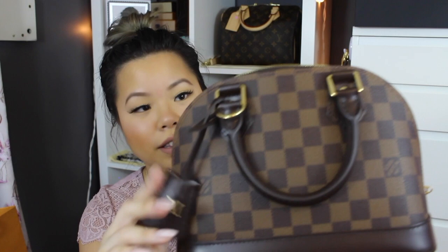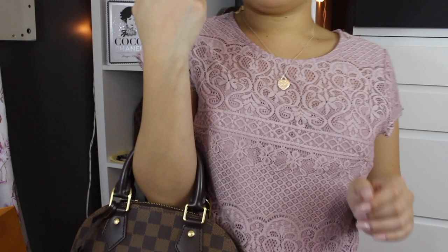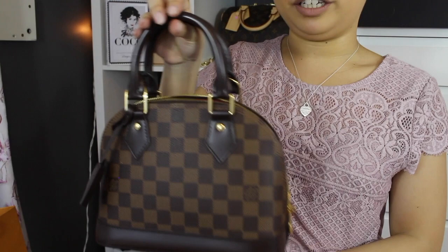This is the Alma BB. I've had it for a year and she looks brand new. I do look after my bags but I do use them — there are no real scratches on the leather. There's a bit of scratching on the feet, but apart from that this bag has held up really well. You can wear it on the shoulder, crossbody, in the crook of your arm, or just hold it like this to go to dinner. It's a really cute bag.